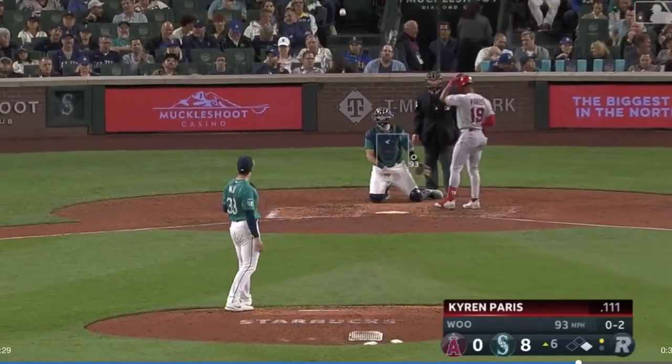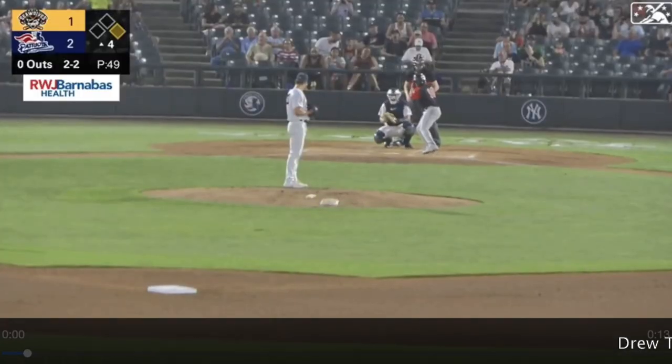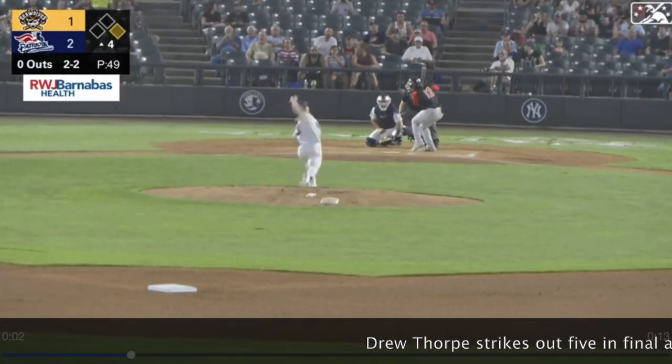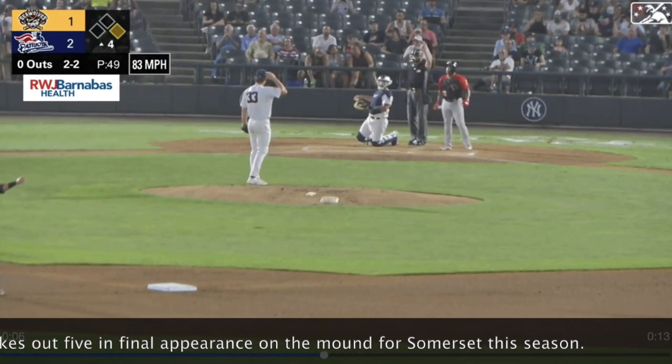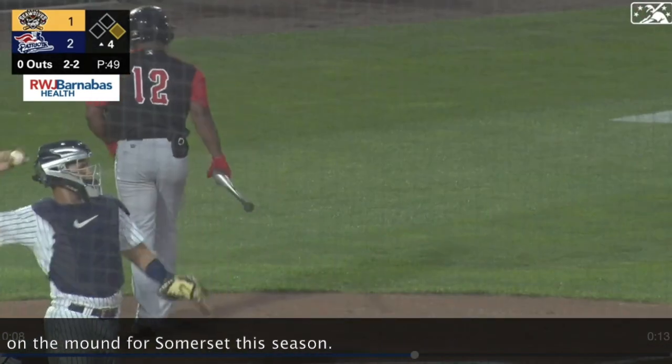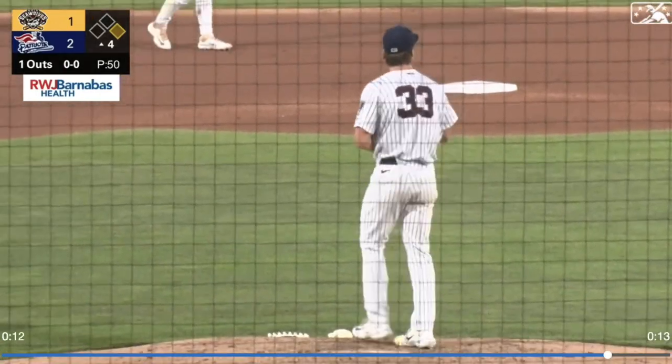Got him. Tied him up at 93, running in on his knuckles. Another slider gets Santana to chase — strike three. Thorpe has got his fifth strikeout of the night.